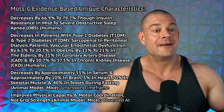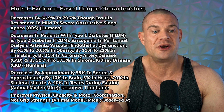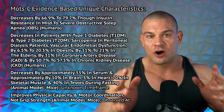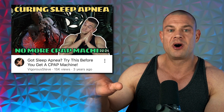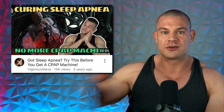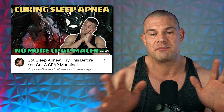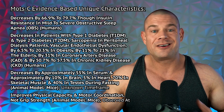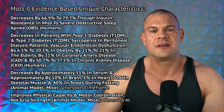If you're now so big that you suffer from sleep apnea, it's good to know that MOTC decreases by 66.9% to 79.7% through insulin resistance in cases of mild to severe obstructive sleep apnea observed in humans. If you suspect sleep apnea and don't have a partner to alert you to your snoring, you can self-diagnose at home by filming yourself overnight and looking for peaks in the audio track, then find a way to purchase a CPAP machine — because a 67% to 80% decrease in MOTC levels from sleep apnea will make you very tired during the day and impair sleep quality at night.